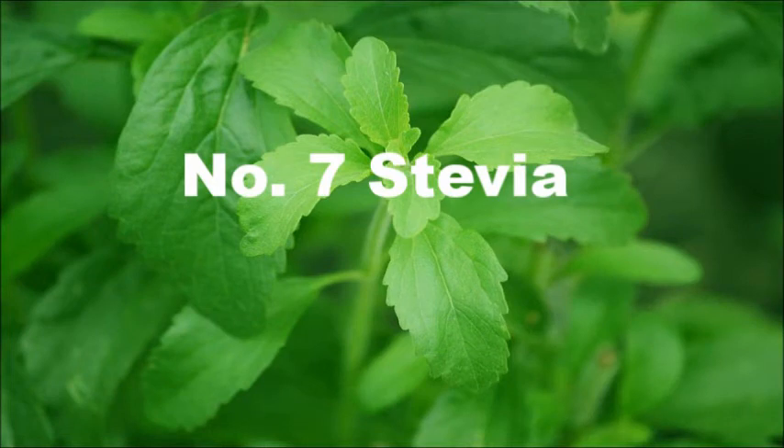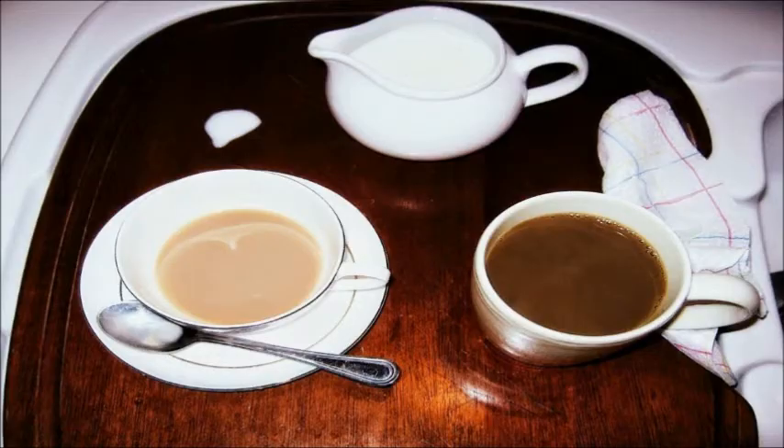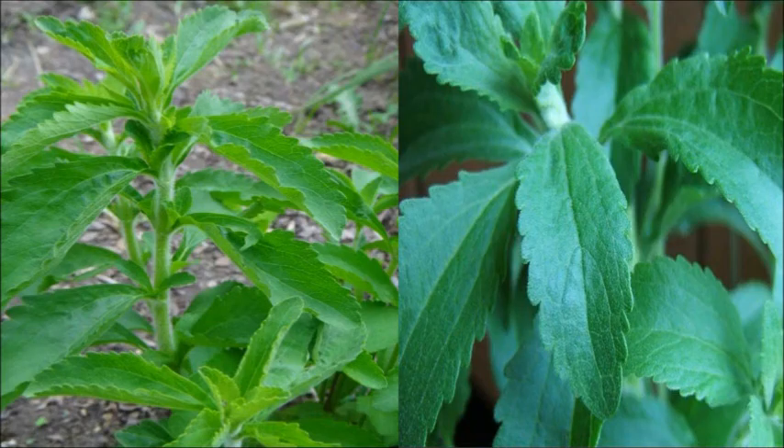7. Stevia. Stevia is a sweetener herb that can be a great substitute for sugar. You will love to add this herb to sweeten your tea or coffee. Stevia plants usually prefer ample sunlight to flourish.